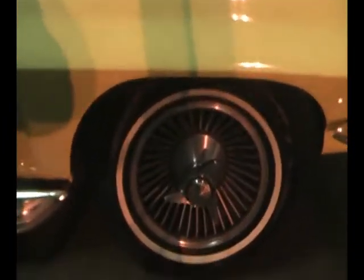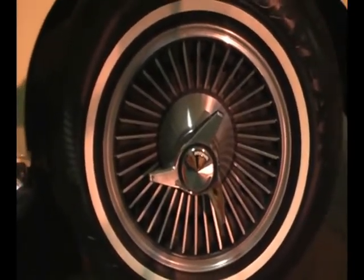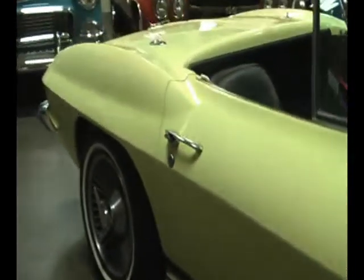She rides on the correct knock-off wheels from Chevy back in 1966, and the whitewall tires are correct. Prettiest flags I think they ever put on the car. Factory side pipe car. Beautiful straight body on the car. Beautiful show quality paint.